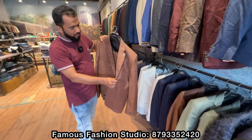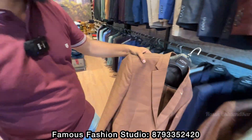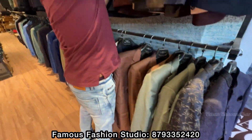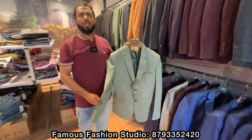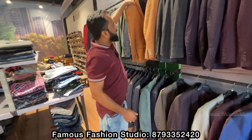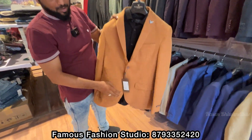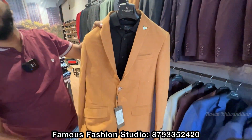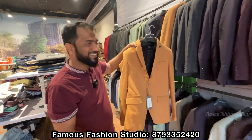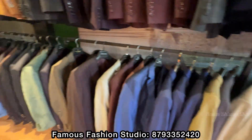Look at the color and the garment quality — it's very branded. Look at this; it's a very good color. Different colors are available in the Blazers. There are many colors in Blazers.